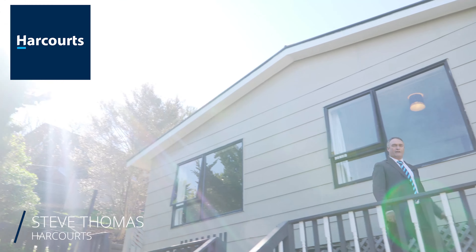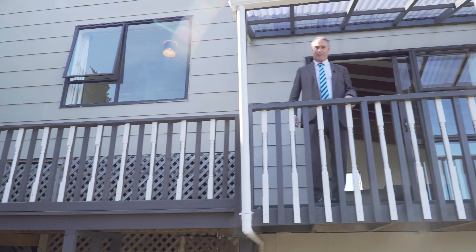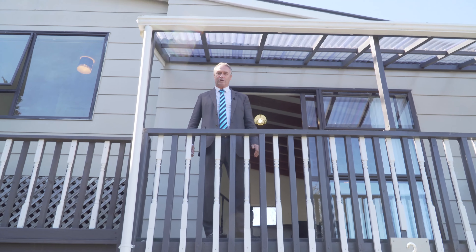Hi, I'm Steve Thomas from Harcourts. If closeness to town is important to you, then you need to come and have a look at number 2/70A Washington Road.